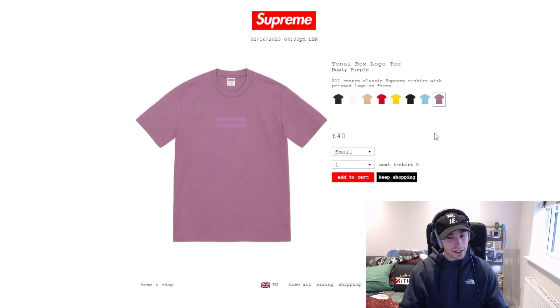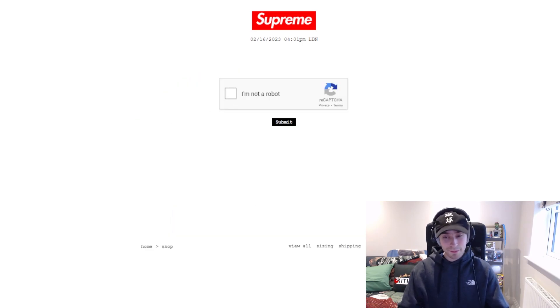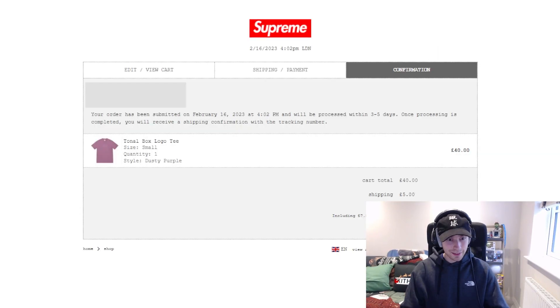Dusty purple — oh, it's a bit darker than I imagined. It's not exactly a lilac tone. I feel like that's a bit better for me, yeah, it's a little bit darker. Also, you're able to add more than one quantity, which is a bit different. It's a slow one as well, I hate these with a passion. I think in the future I'll be doing PayPal — I like that you can apply store credit too.